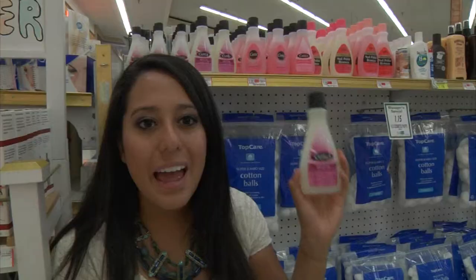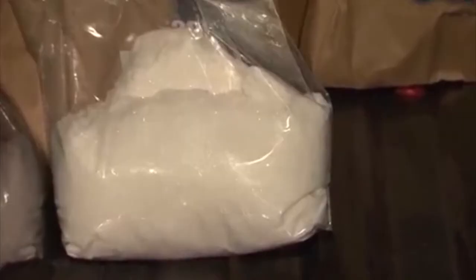Nail polish remover with acetone contains a chemical component used in the illegal production of methamphetamine. Chemicals used in making meth are things that you would find in your household, and they are things that are readily available everywhere.